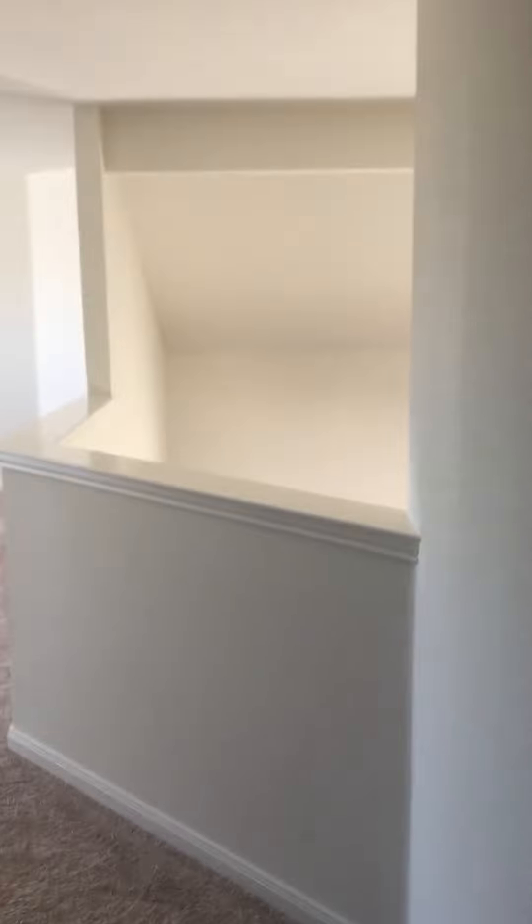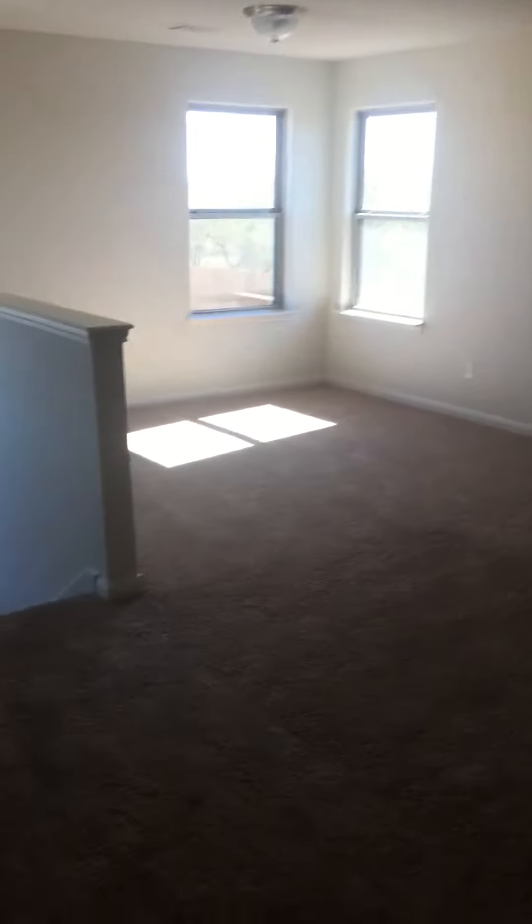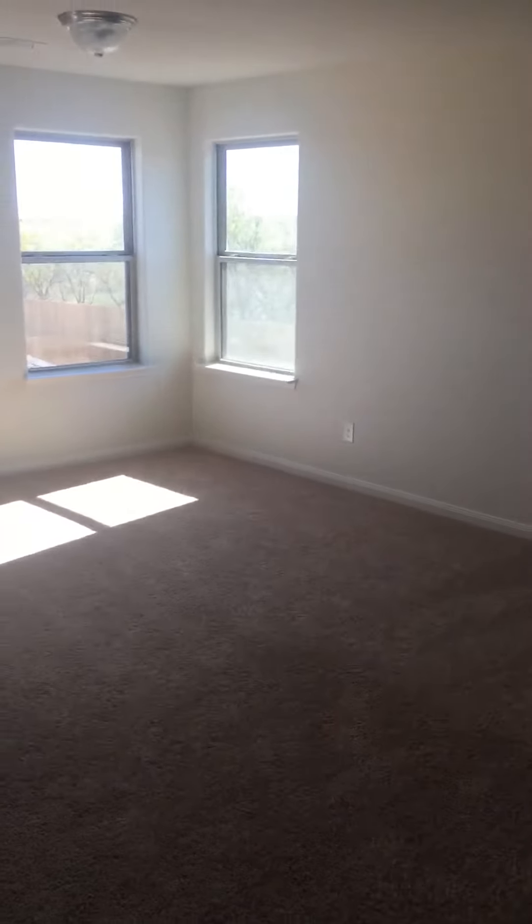I'm going to tell everybody to come out here and see Jenny — she will get you one of these brand new homes. This is perfect.